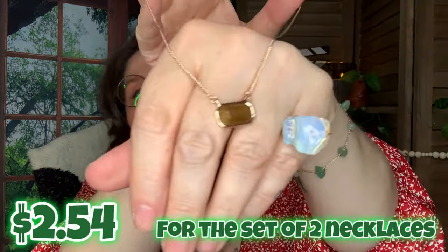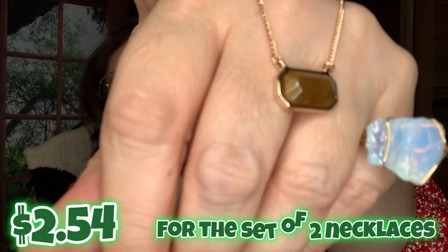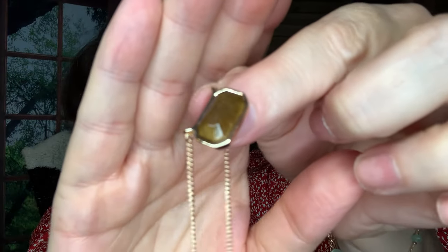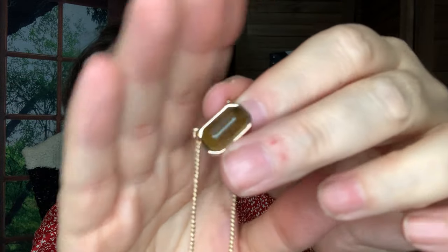Here's the tiger's eye version of the necklace that I just put on. Let me look at that up close. Yeah, you can see the different colors in there. Not sure if the camera's showing it, but it's pretty.